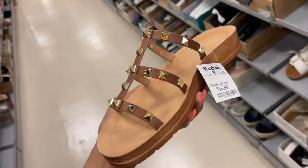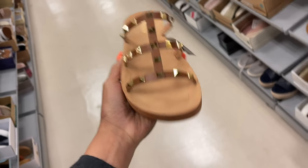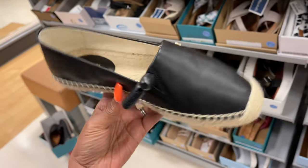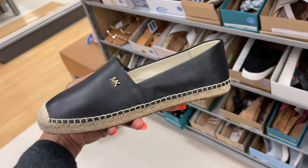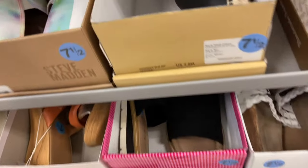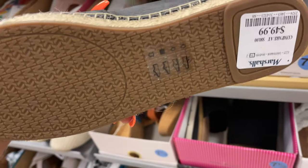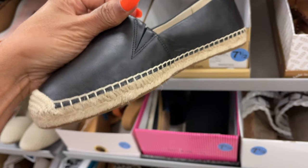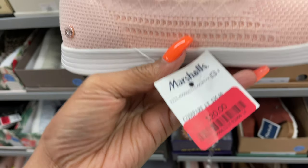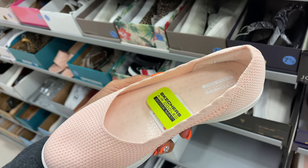With the studs — $17. Cute little everyday set. Some Michael Kors flats. This is nice. What's the price for this? $50. I see the Skechers on clearance for $20 — pretty pink, these are comfy.